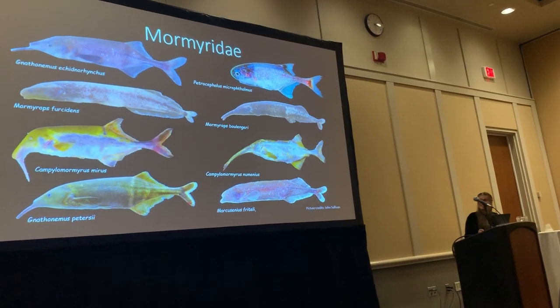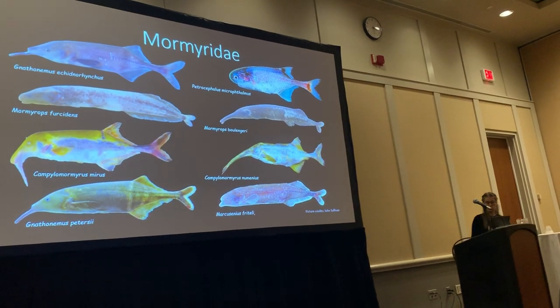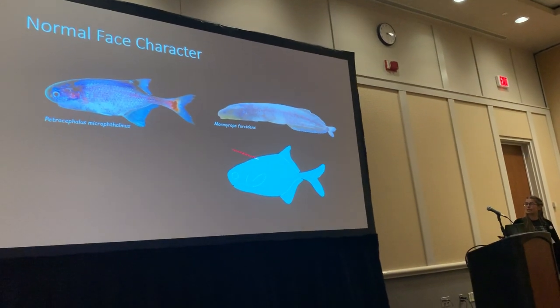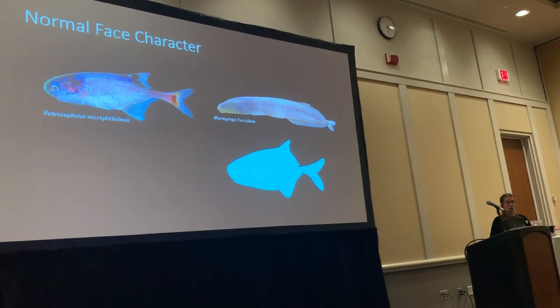When you look at these fish, you can see that they have a diversity of different face morphologies. Starting with the boring one first — I'm calling this the normal face character, denoted in teal. It just looks like a typical fish, nothing too special going on.